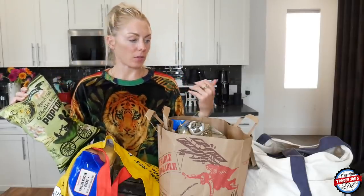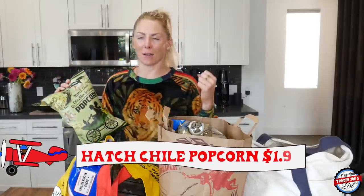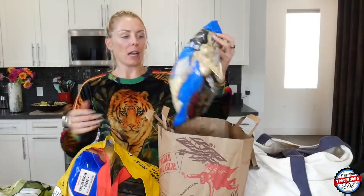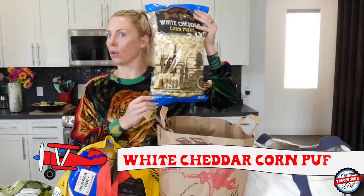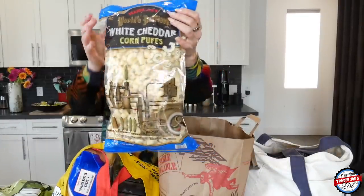A friend of mine will be house sitting for me, so I asked for her Trader Joe's list. A lot of these items are for her, which is one of my favorite things — going to Trader Joe's brings me joy, and when I get to go shop for other people with a list, I'm like, oh yeah. She asked for some popcorn, so I got her the hatch chili cheddar seasoned popcorn — I've sampled this in the past — and also the white cheddar corn puffs. Both of these are good. I noticed how enormous this bag was when I was at Trader Joe's.